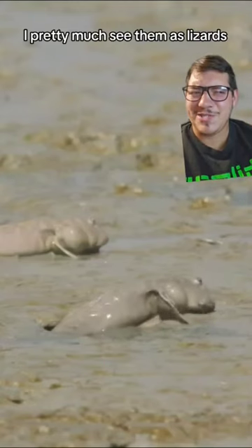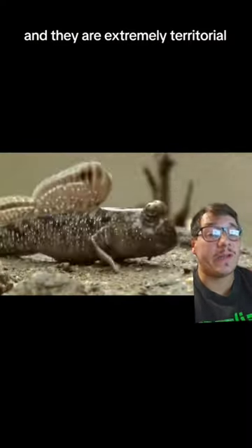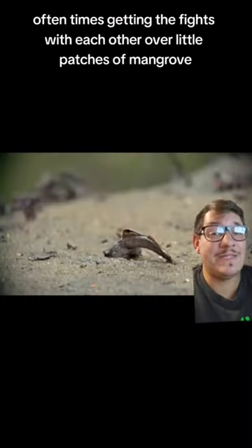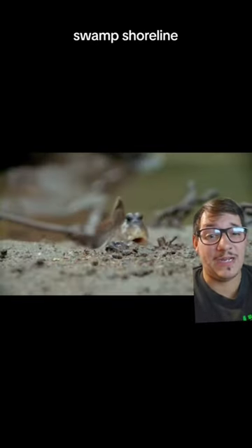I pretty much see them as lizards. They eat bugs and stuff like that. And they are extremely territorial, oftentimes getting into fights with each other over little patches of mangrove swamp shoreline. They're incredible.